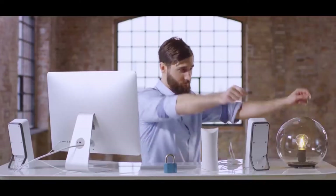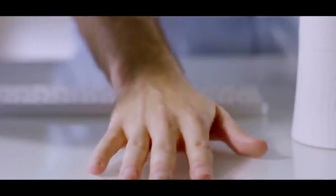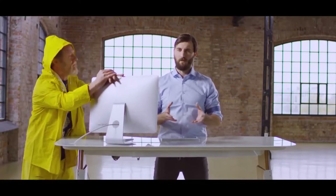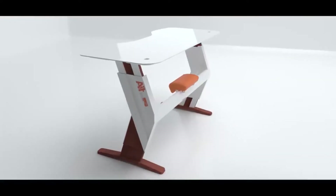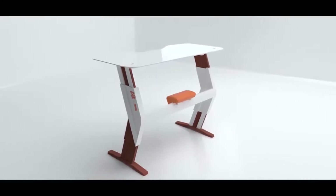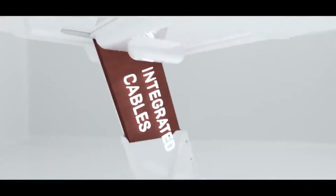I'll show you a trick. They built all these functions in, and there are certain features which shouldn't be integrated. This is the AIT Smart One. Adjustable height, the perfect size, ambient LED lighting, integrated cables.